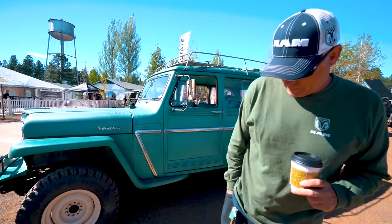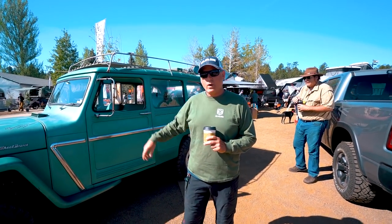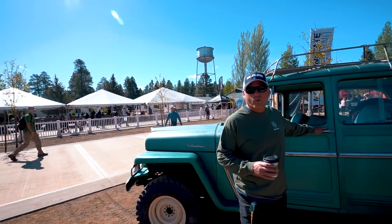Tell me about your vehicle. Well, it's not mine — it belongs to Jeep. It's a 1962 Willys Wagon. You get the best of both worlds.